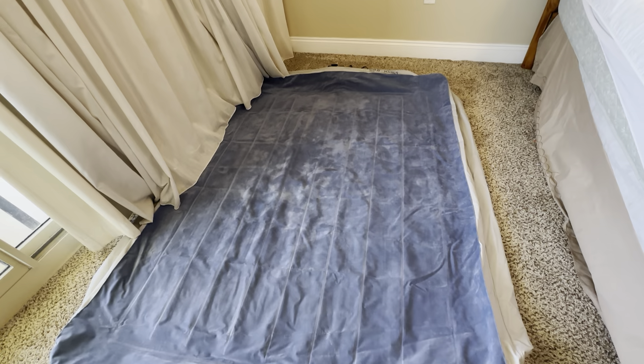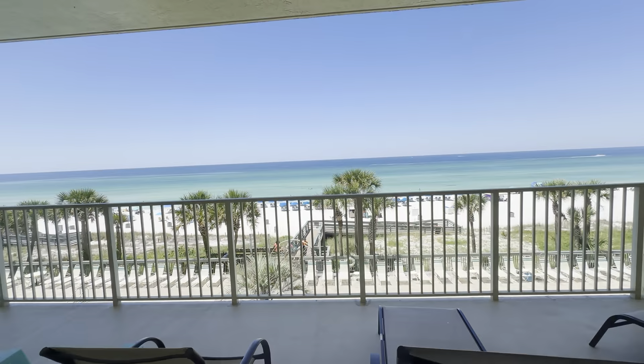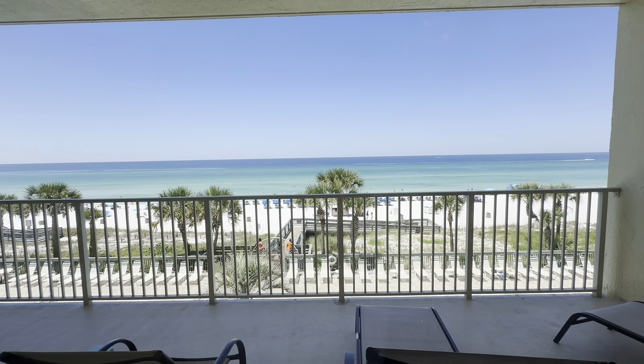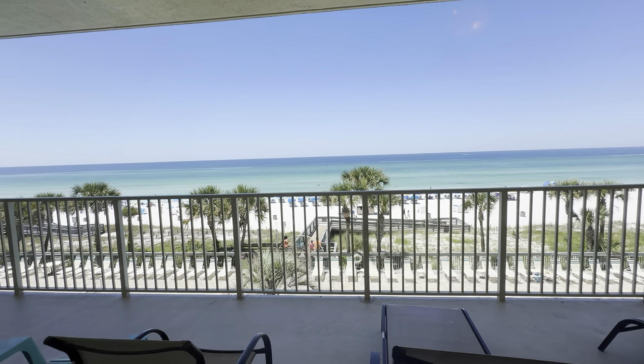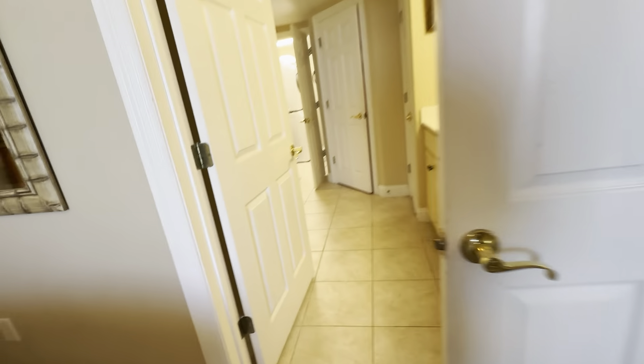I guess this is a full-size pull-up mattress. Here's your view out the door, which is awesome. That's what is saving this place — just that view.